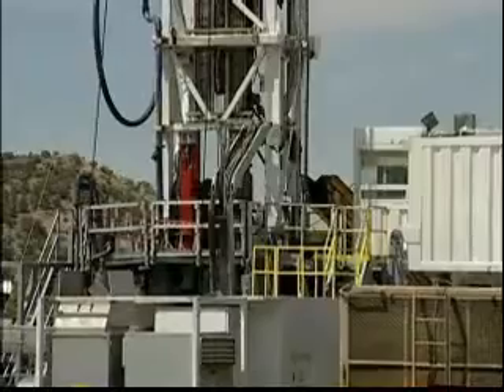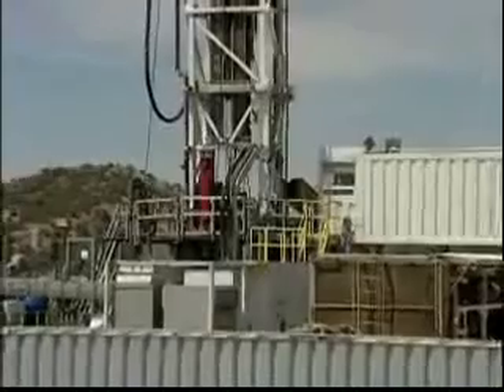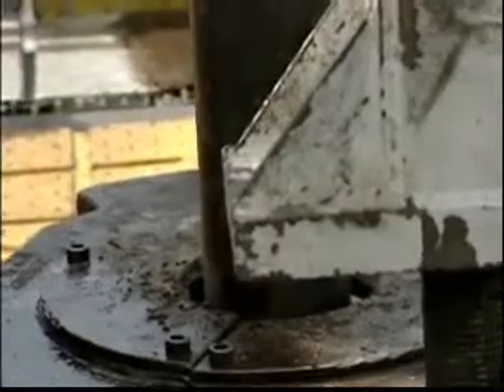The significance of this particular rig is that it's a new generation rig. What I mean by new generation is that we've tried to engineer out all the manual intervention by the rig crew, such as making connections and adding pipe to the hole.